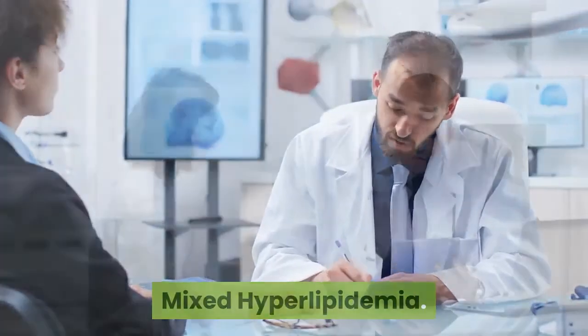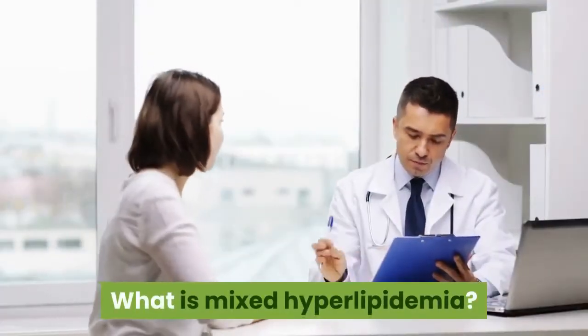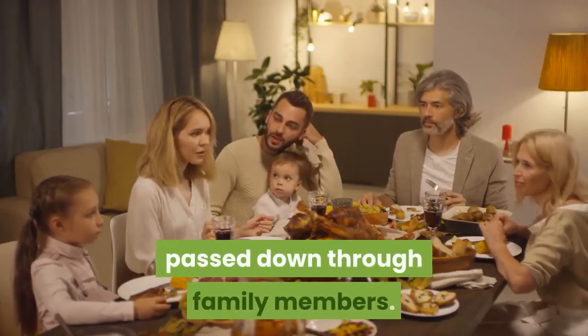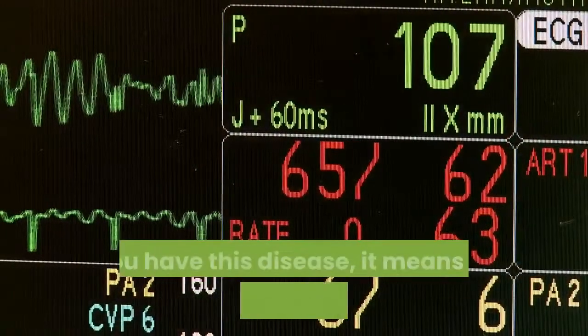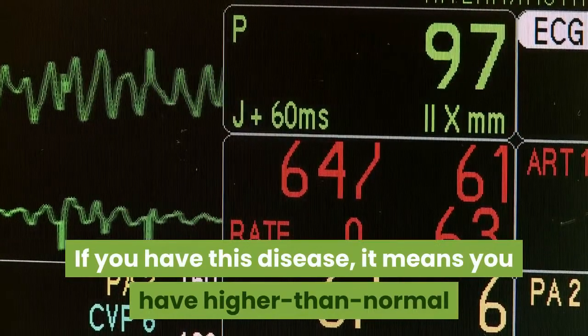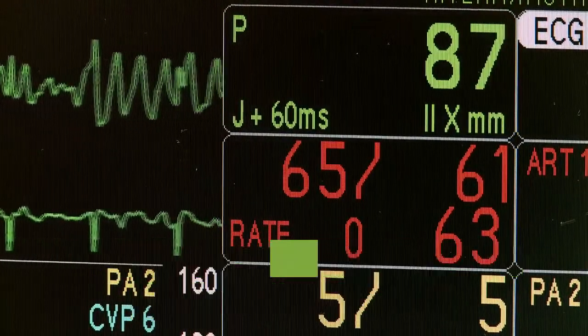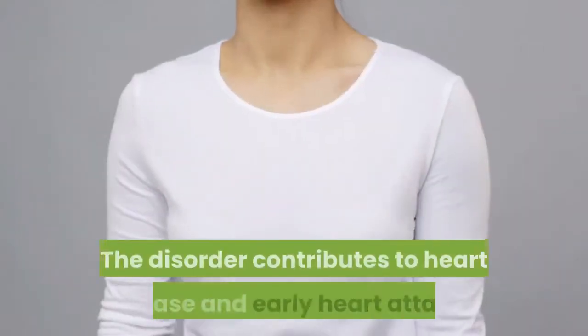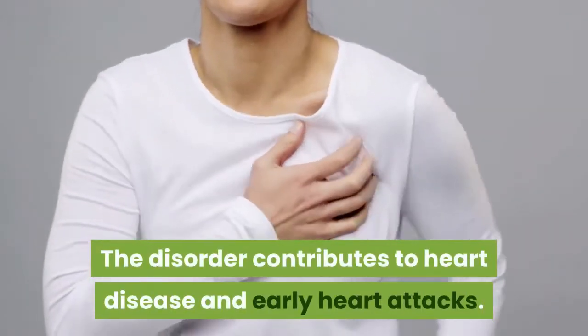Mixed Hyperlipidemia. What is Mixed Hyperlipidemia? Mixed Hyperlipidemia is a genetic disorder passed down through family members. If you have this disease, it means you have higher than normal levels of cholesterol, triglycerides, and other lipids in your blood. The disorder contributes to heart disease and early heart attacks.